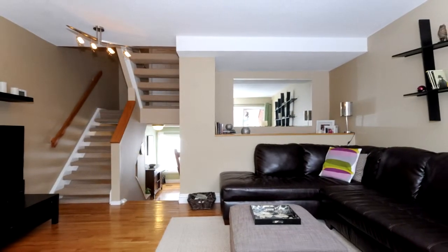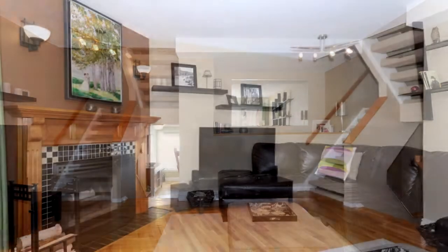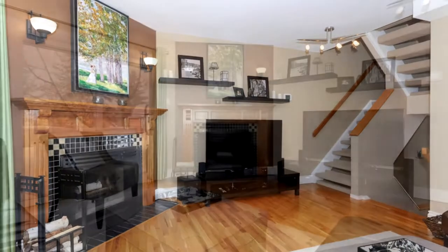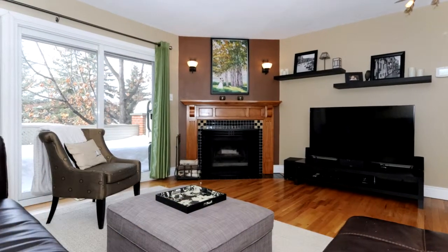Up a few stairs to the living room area with a beautiful corner wood-burning fireplace, vaulted ceilings, and open to the front balcony — which is another room in itself during the summer months.